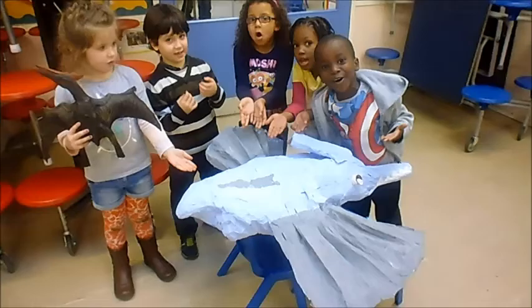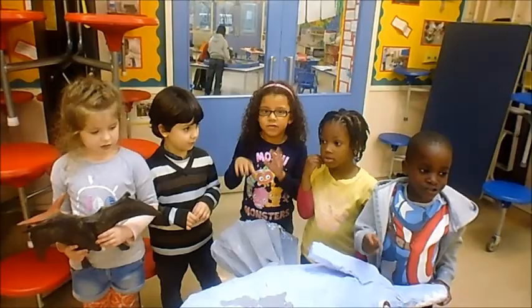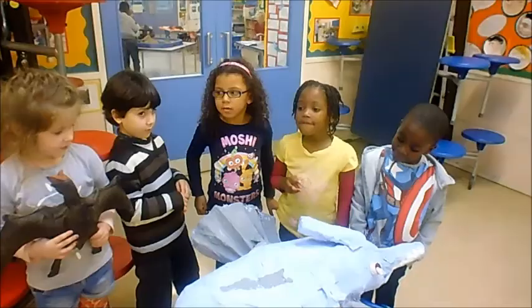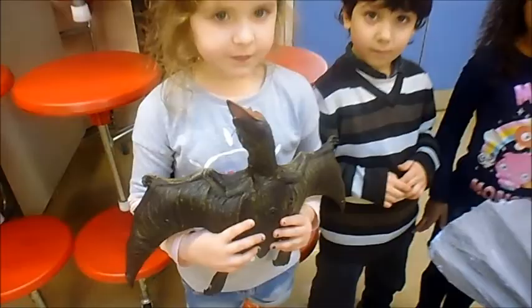it lives near water. This is a pterodactyl. We painted it blue and grey so it can camouflage like the sky. Fact one: it seems like a giant bird. Fact two: it can fly. Fact three: